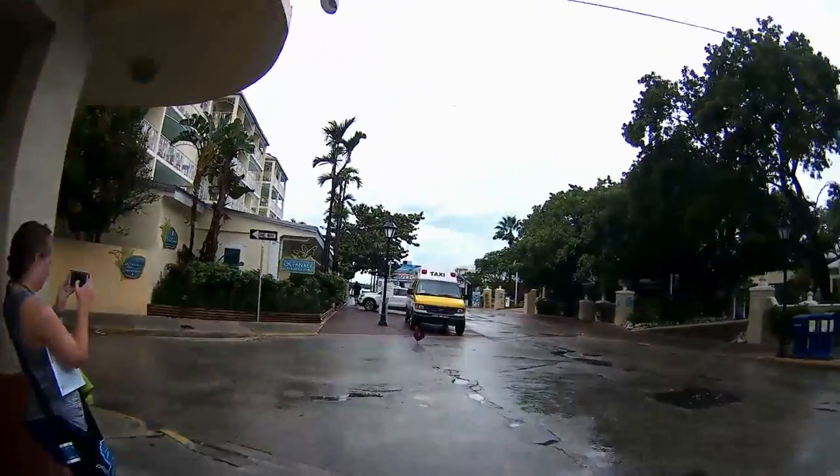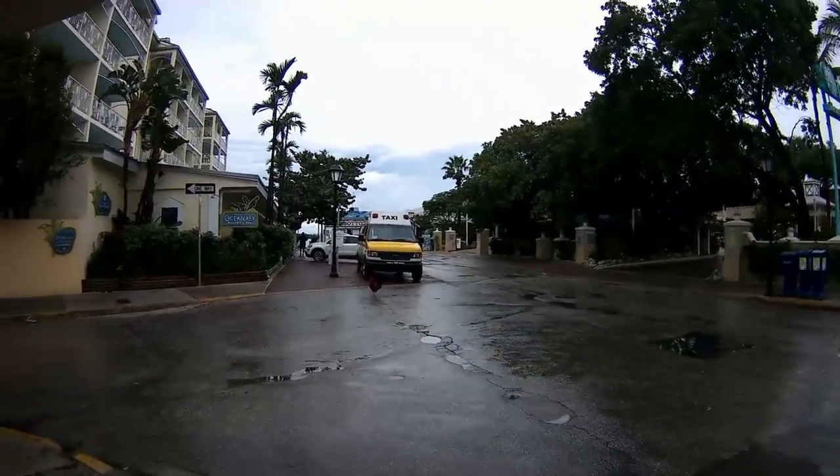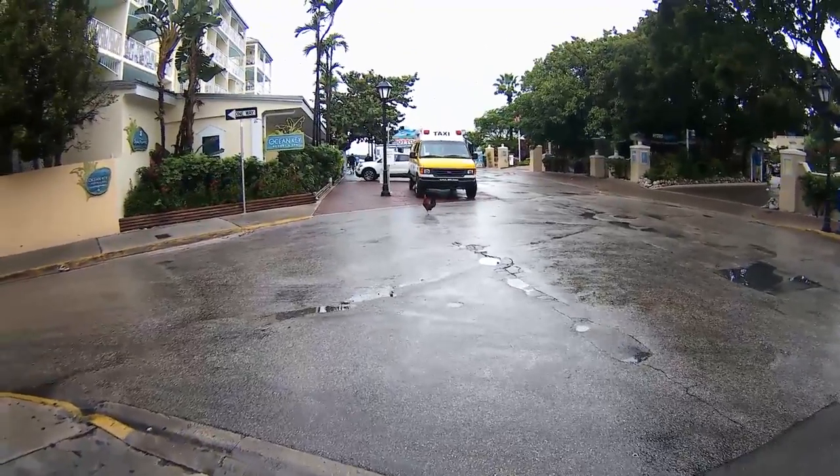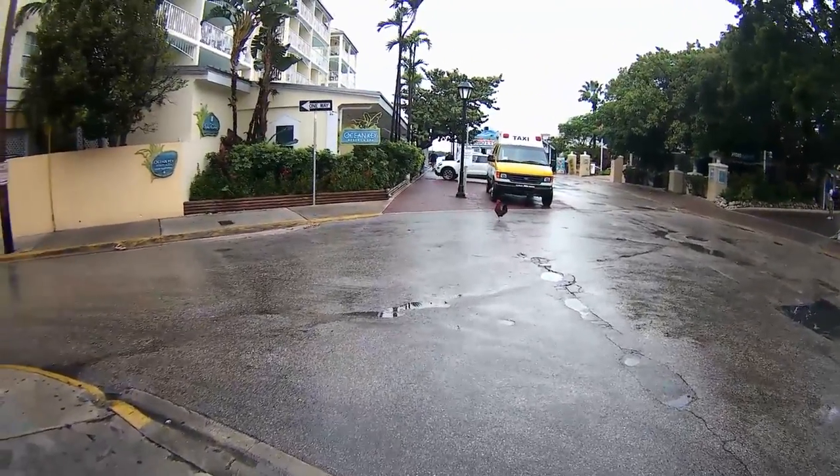Oh, you want chicken? You walked all the way down here for a chicken? I thought you were going to the ocean. Go ahead, take it — right in the street!